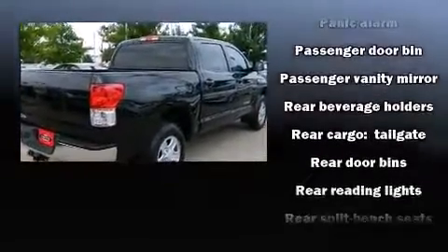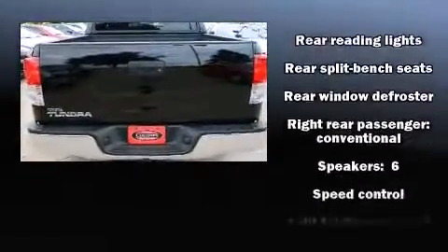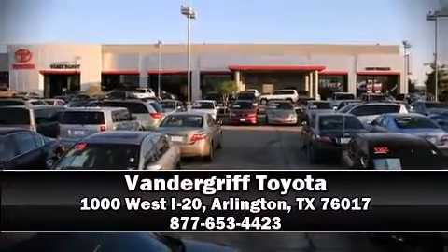This vehicle has achieved certified pre-owned status by passing Toyota's comprehensive certification process. Our knowledgeable sales staff is available to answer any questions that you might have. Come on in and take a test drive.